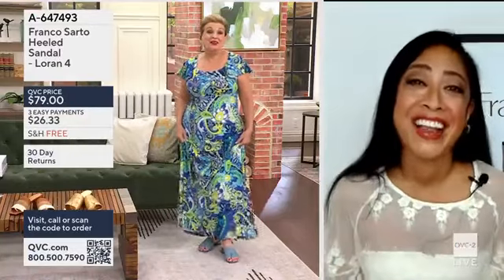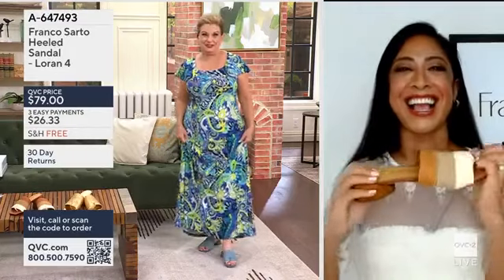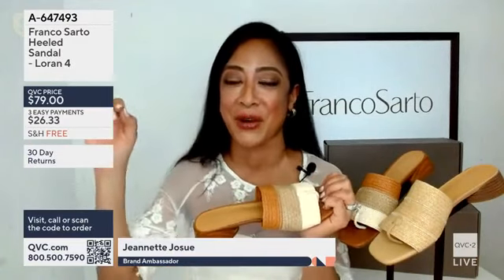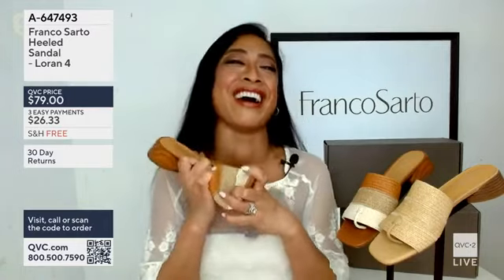I haven't seen you in a while, and also of course in the fashion industry, girl, and you brought it tonight in shoe shopping. This shoe is fabulous. Well, I'm so excited that you're excited about it because once it passes the Jane's okay, then it means that we're doing well with Franco Sardo. Thank you.